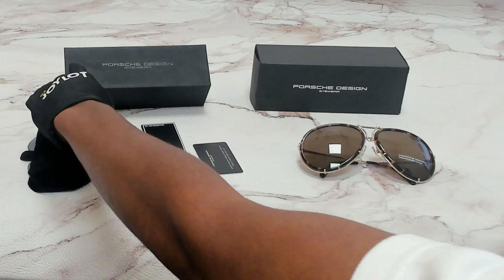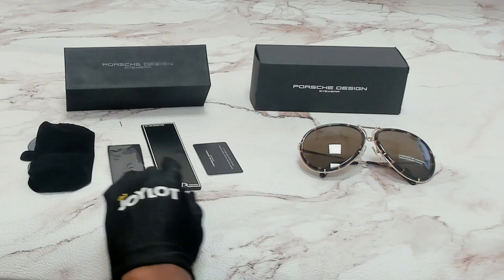The glasses come with a box, a case which color and style may vary, interchangeable lenses, a cleaning cloth, an information booklet, and card of authenticity.